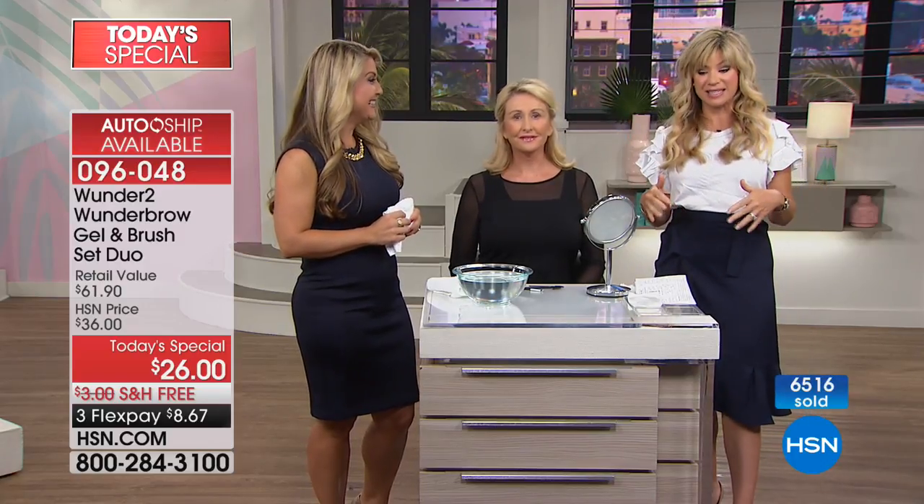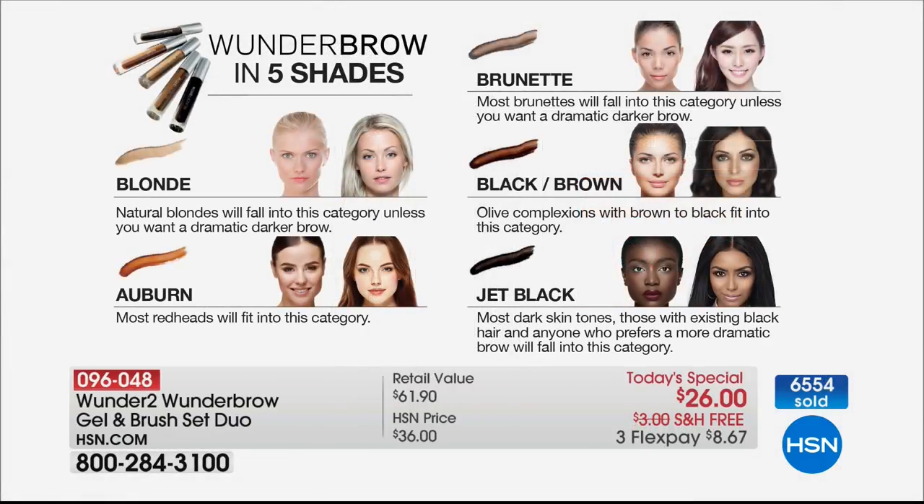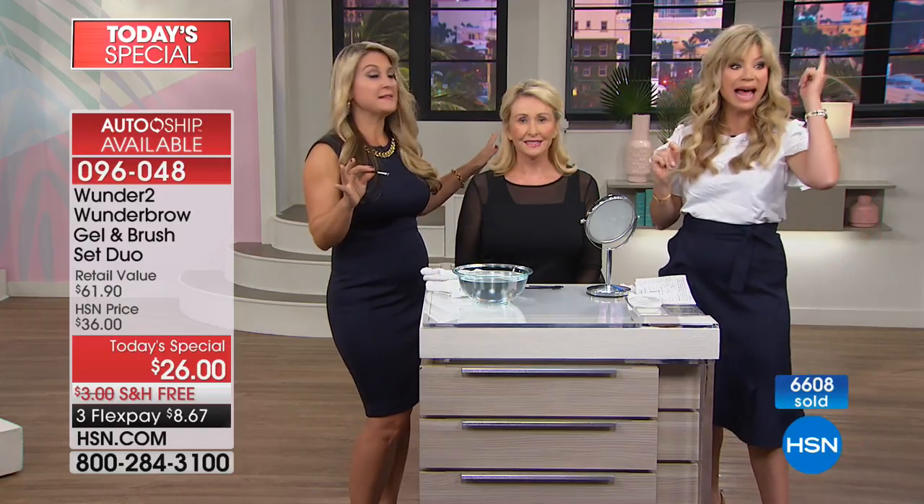We're giving you double the size. This is outselling itself twice over. As fast as we're taking orders, I promise we're going to take everybody's call. Go to hsn.com — that's the fastest way to shop. It's more than half off. Two Wonder Brows at $22 each is $44. With the spoolie tools, everything is yours. You want the blonde, auburn, brunette, black-brown, or jet black. By tomorrow morning the blondes and brunettes will likely be gone, as well as the auburn — those are always the first to sell out.